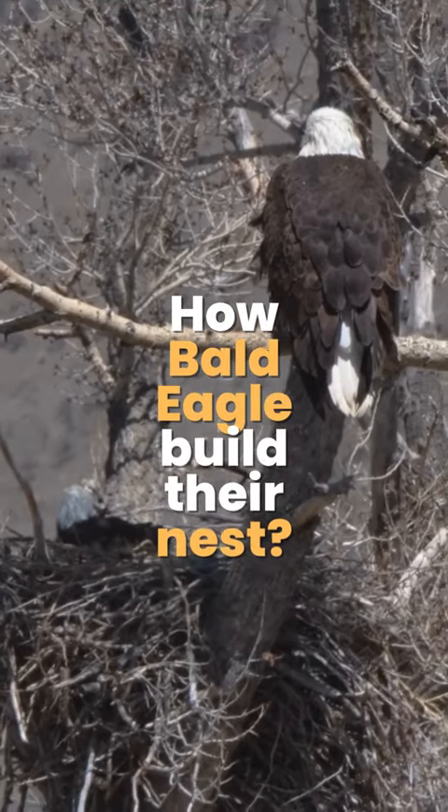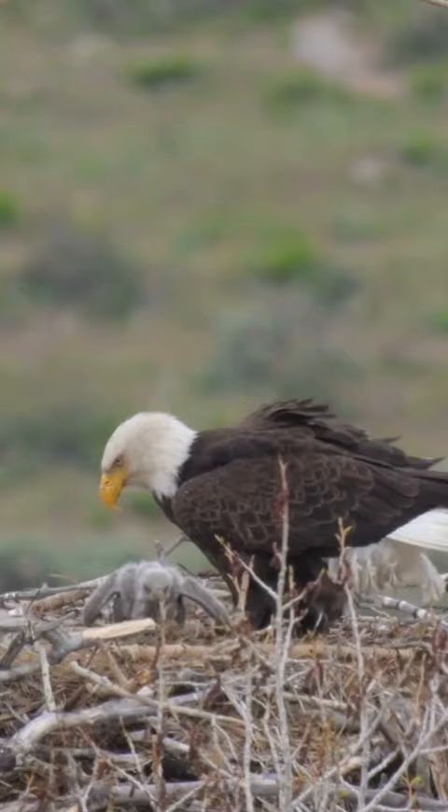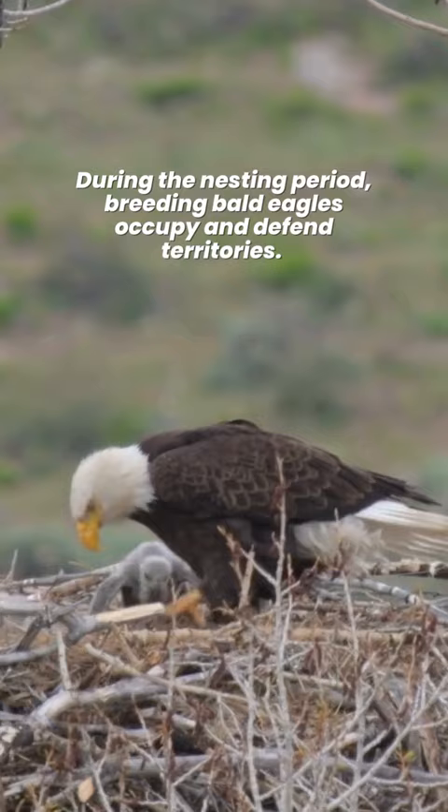How bald eagles build their nest. During the nesting period, breeding bald eagles occupy and defend territories.